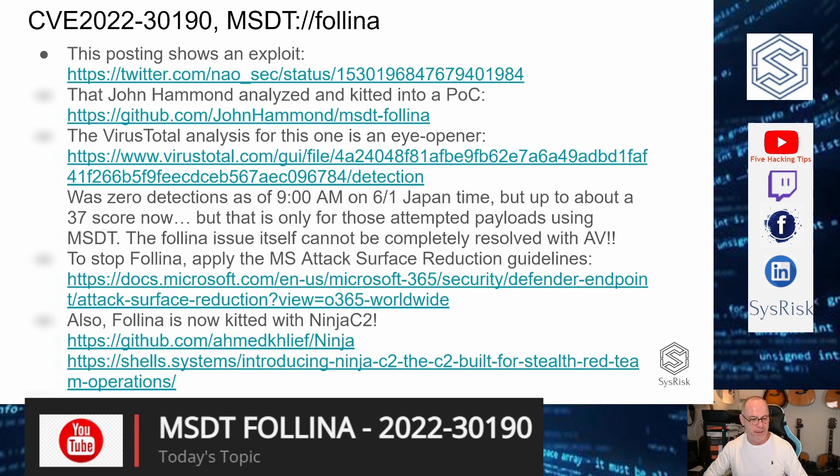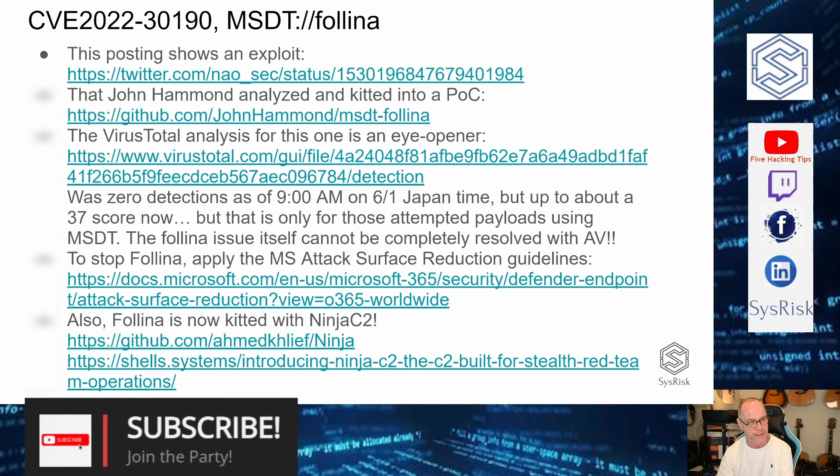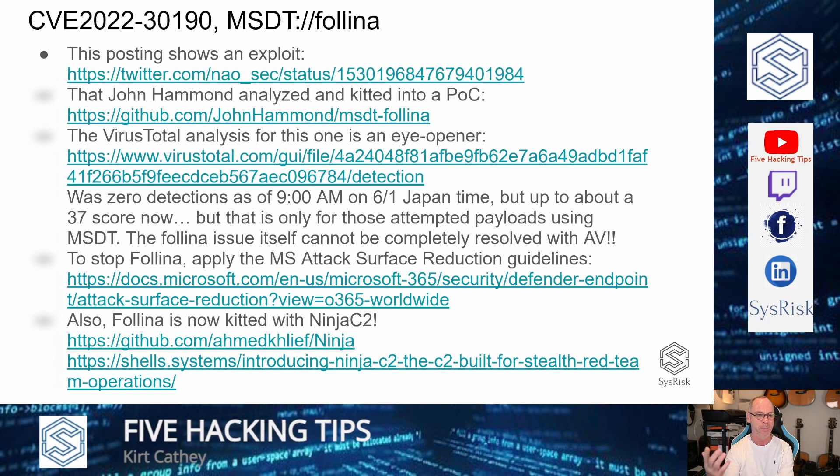This is a quick warning video. I just wanted to demonstrate how serious this is and how quickly we need to start hardening our systems — there isn't a patch out for this. It is, as Microsoft originally responded, a product feature, but what they've essentially done is backdoored all of our Office products. Eventually somebody was always going to discover it.